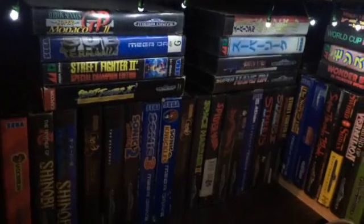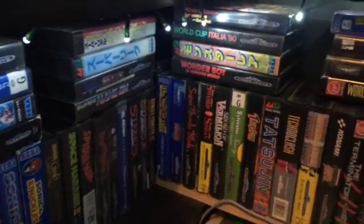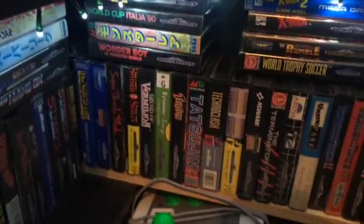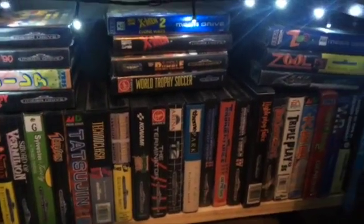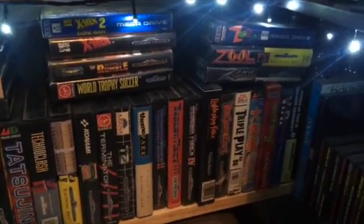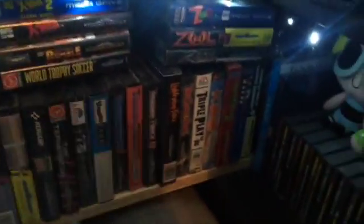As for the lighting I use on my shelves — I was going to go to Ikea and get custom lights for the shelving, but I ended up just hooking up some Christmas lights and stapling them onto the top of the shelves. They look pretty good and keep everything well lit up when I need to find a game.